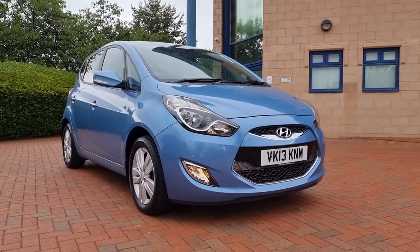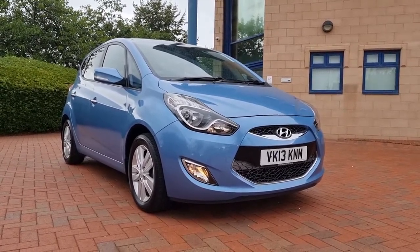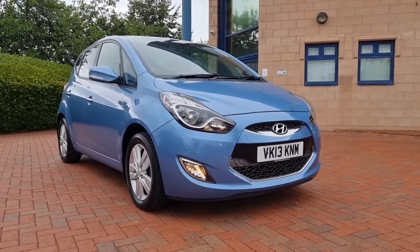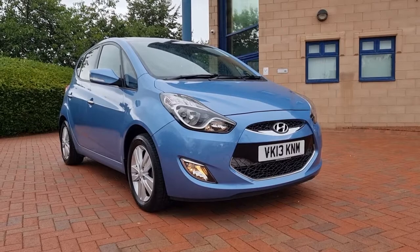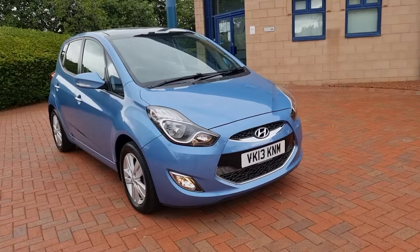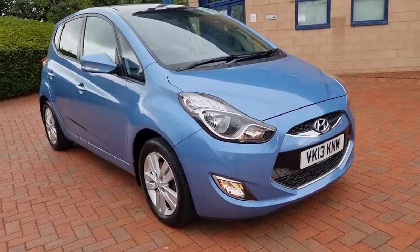Hi folks, welcome to Shortland Car Sales here in Cannock on a Saturday afternoon. Walk and talk video of this new arrival today, fresh from the detailers. It's a Hyundai iX20 Style, so nice spec on this car. It's a 1.4 petrol in sky blue.